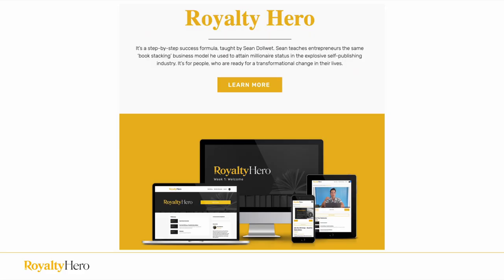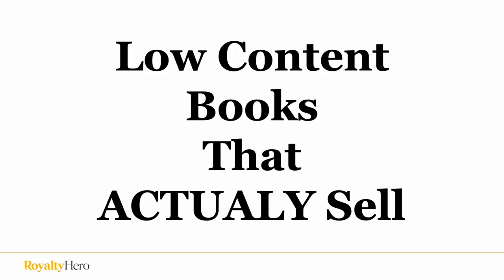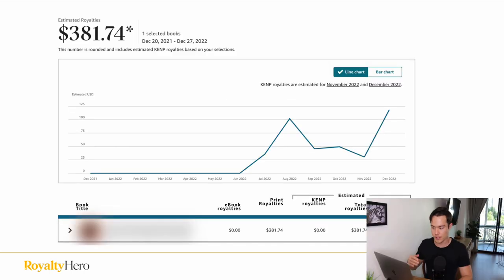If you want a completely free training on how I built a seven figure KDP business, there is a link in the description that'll take you to a free training. So let's get right into the video on how I publish low content books that actually sell. These are some of the results I have for my low content books. I mainly focus on high content books, but I do low content here and there.